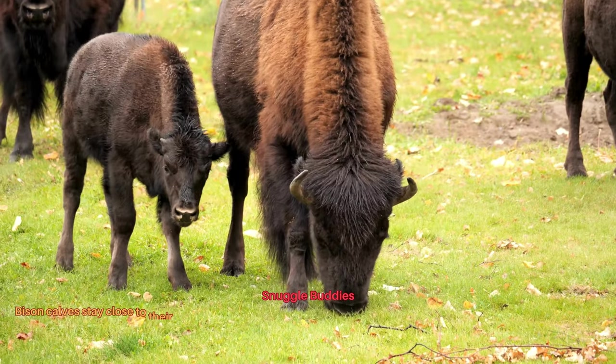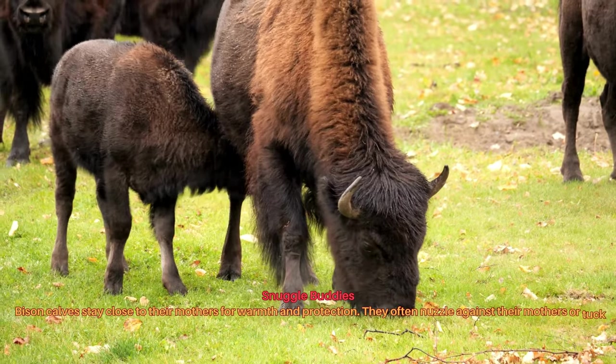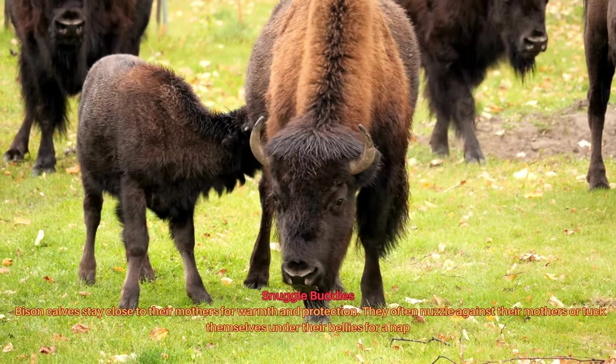Bison calves stay close to their mothers for warmth and protection. They often nuzzle against their mothers or tuck themselves under their bellies for a nap.